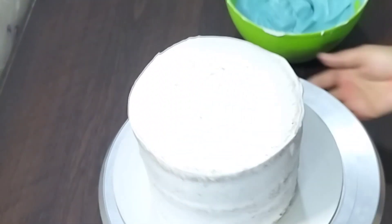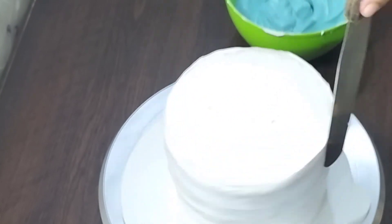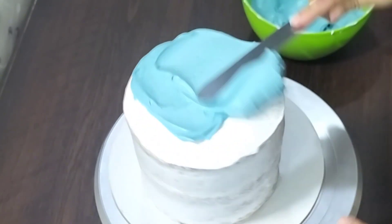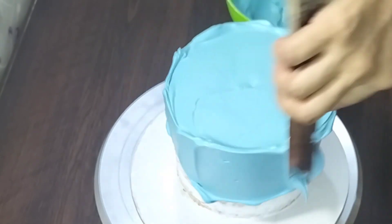Assalamu Alaikum friends, welcome to today's semi fondant tutorial. Coca Melon has made a cake decoration, and this is a cake decoration video.